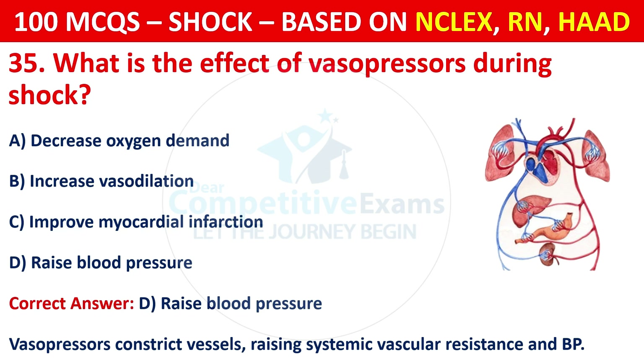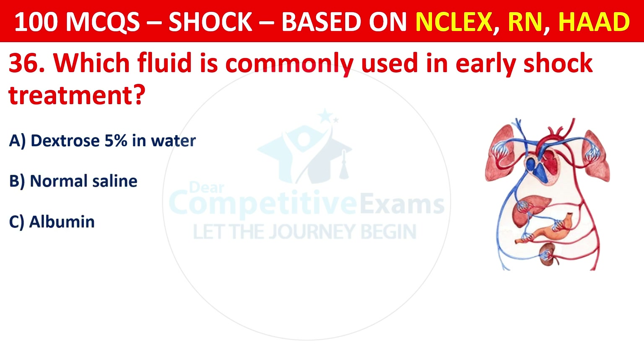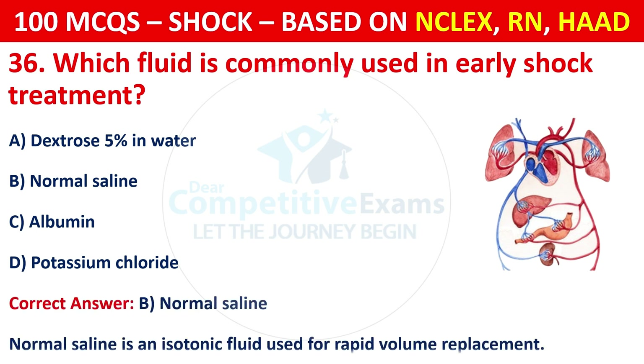Question 36: Which fluid is commonly used in early shock treatment? Options are: Dextrose 5% in water, normal saline, albumin, or potassium chloride. The correct answer is B, normal saline. Normal saline is an isotonic fluid used for rapid volume replacement.